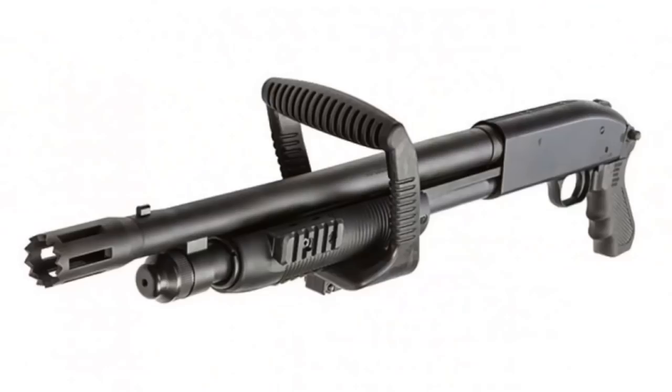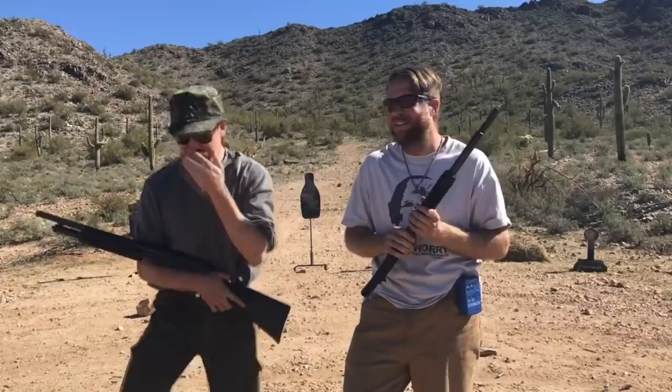The Mossberg guys have done some interesting stuff in the past. You may remember their chainsaw shotgun — I'll be sure what to say about that thing.